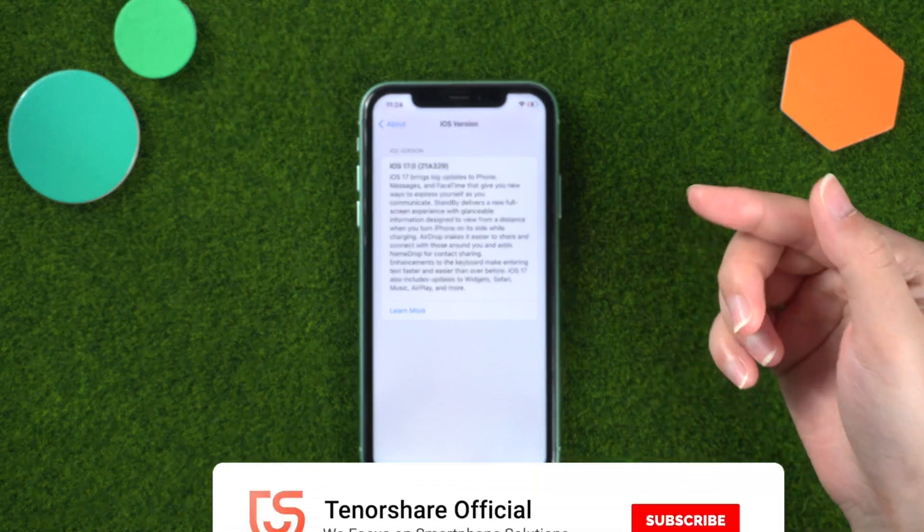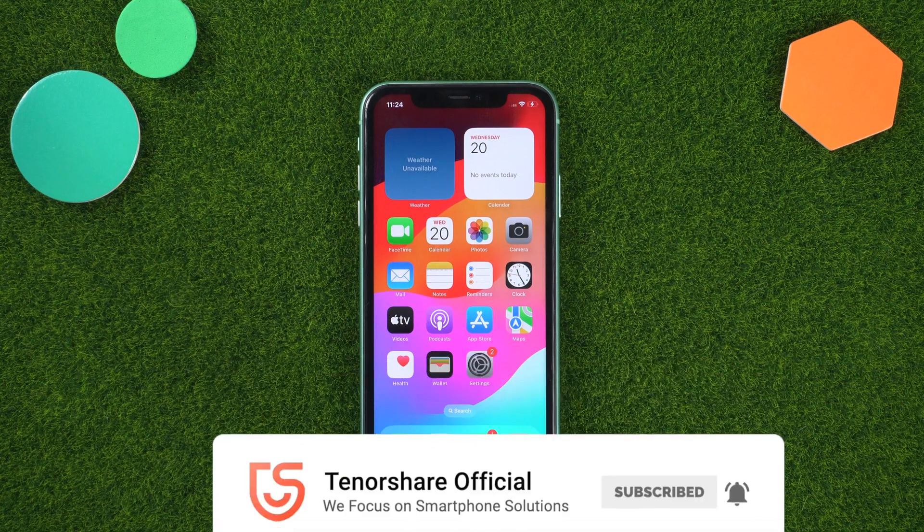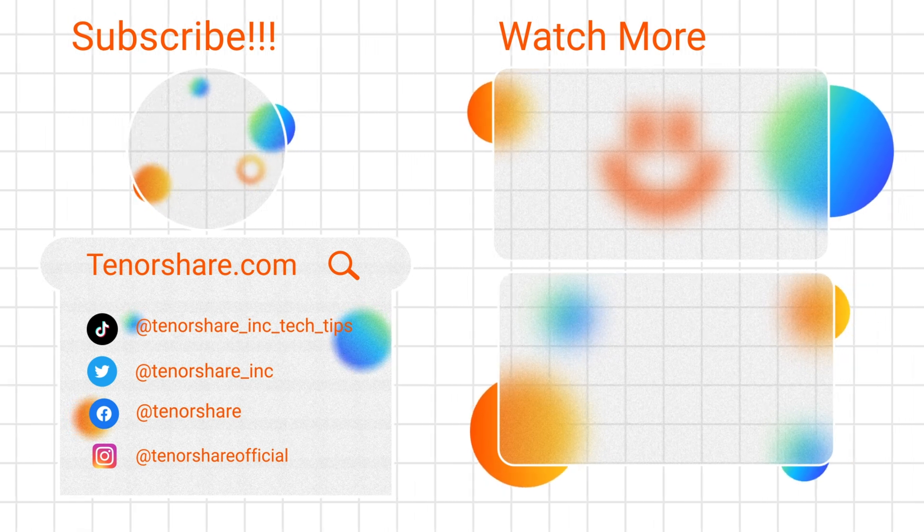That's all for today's video. If it helps, don't forget to give us a thumbs up — I'll be very grateful if you subscribe. Stay tuned for our next video.